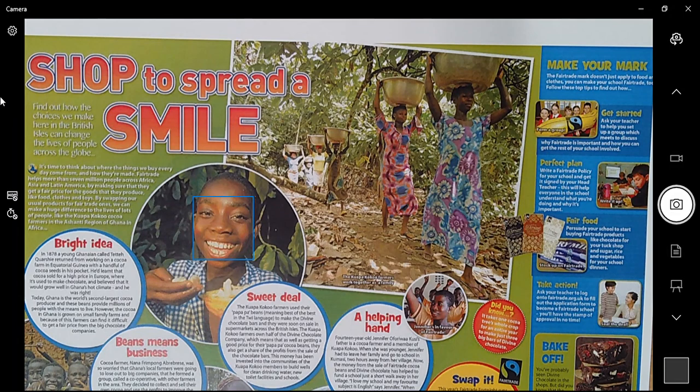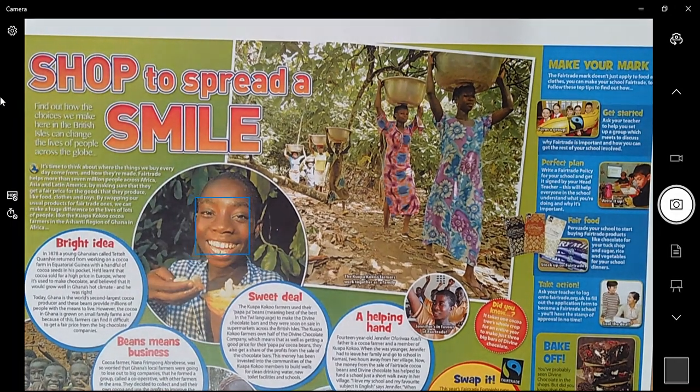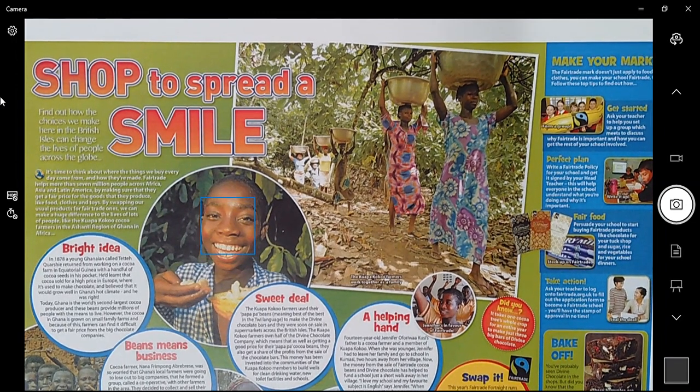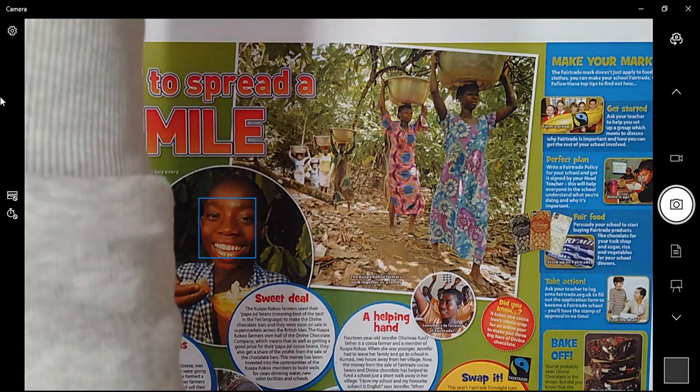I will share the answers at the end of the video. I'm going to read through the non-fiction text with you just to make sure you understand the vocabulary or any tricky words, but then you're going to go at the questions on your own and mark them yourself before uploading to Seesaw. This is a non-fiction text about Fair Trade. By the end of it you'll understand what Fair Trade is and how it affects people's lives. The name of the text is 'Shop to Spread a Smile.'